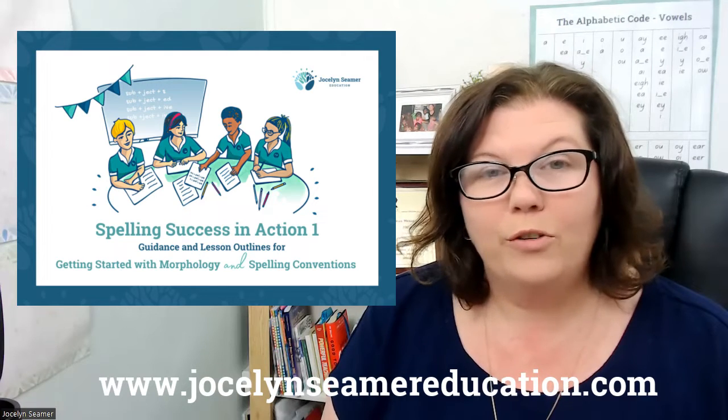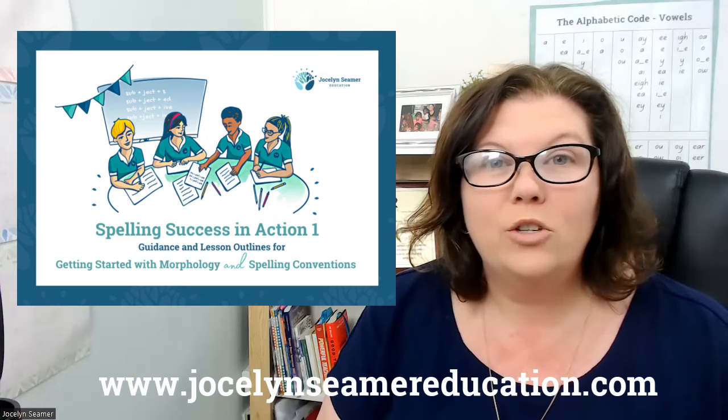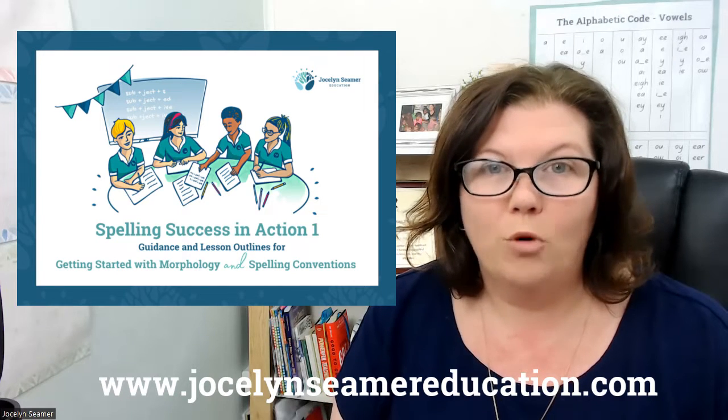This book is also for you if you're an upper primary teacher or secondary teacher who's wanting to introduce your students to the written form of morphemes.